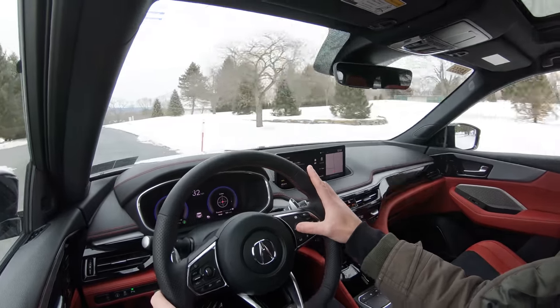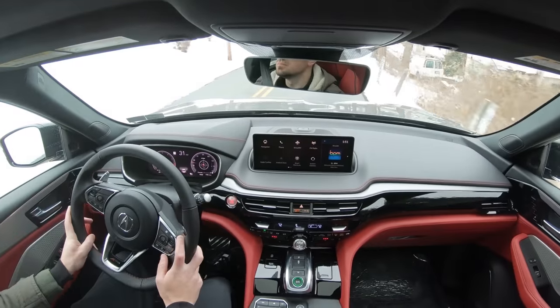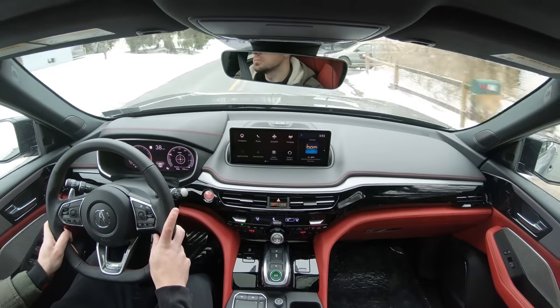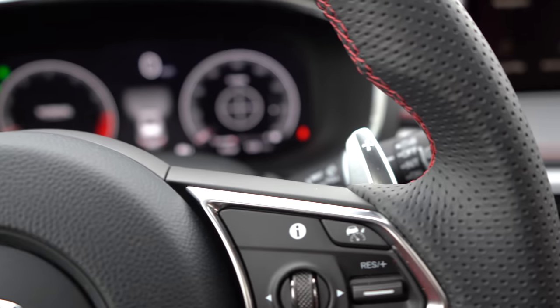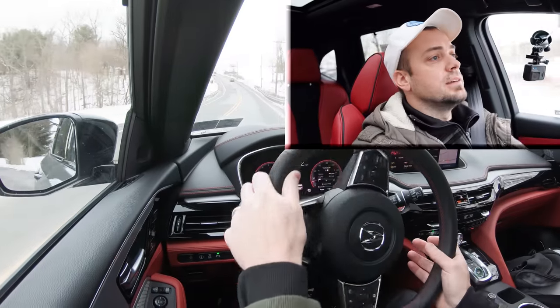Drive mode adjustments also change the digital gauge cluster colors, give a sportier engine sound in Sport mode, and adjust all-wheel-drive system engagement. Snow mode essentially gives you full-time AWD. Now let's find a straightaway and put the paddle shifters to the test — just testing how quickly they react.